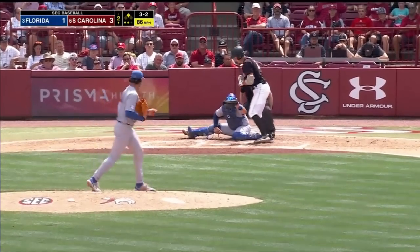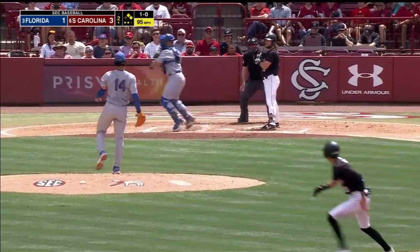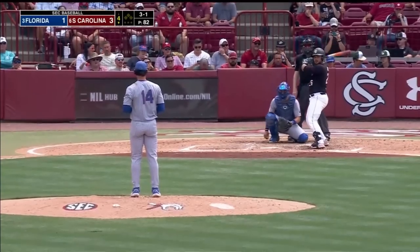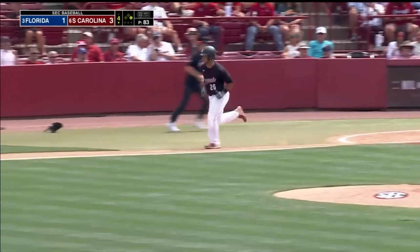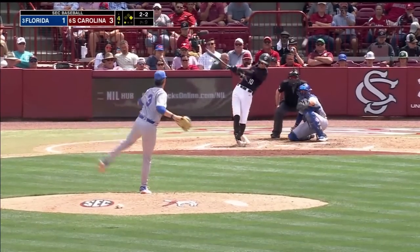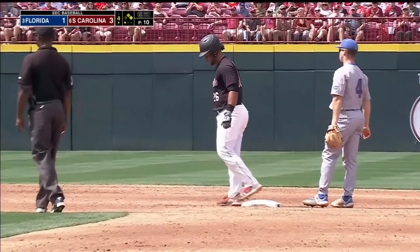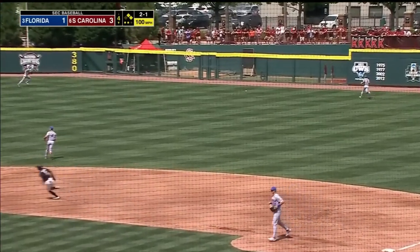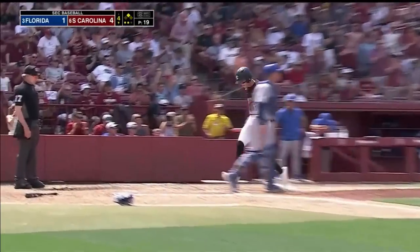Runner on second. And it's ball four — Petri walks for the second time today. They have Petri off the bag; he'll be tagged out for the final out of the inning. Brewer goes the other way, 4-for-5 so far. It's first and second for South Carolina. It's a base hit. French rounds third, he will score. Here comes Brewer — he will score. It's a two-run double for Ethan Petri, and South Carolina takes a 5-1 lead.